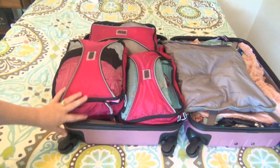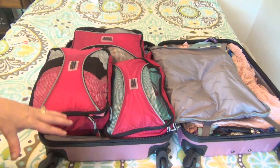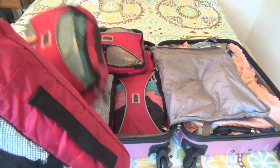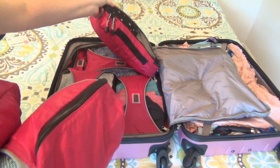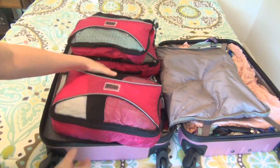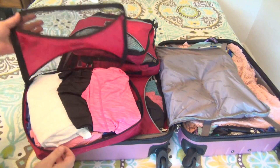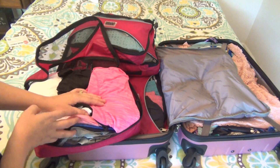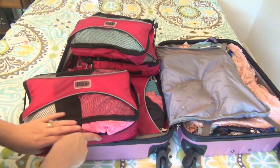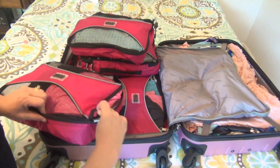Then we move to this side, where all of the packing cubes and all my main clothes — besides my dresses — are. In here I have a total of six large packing cubes and one small one. I'm just going to open them up and give you an idea of what's in them. In this one it's just t-shirts — everyday t-shirts and tank tops. I fit a lot in. Can you see all those? They make your luggage so much neater.